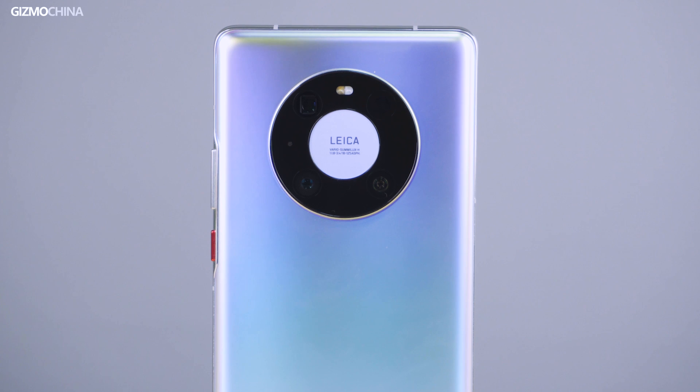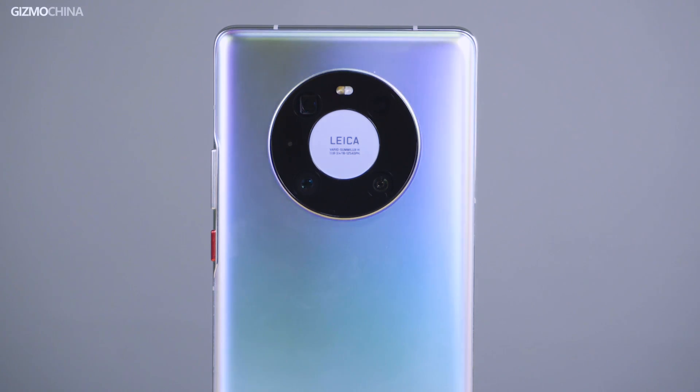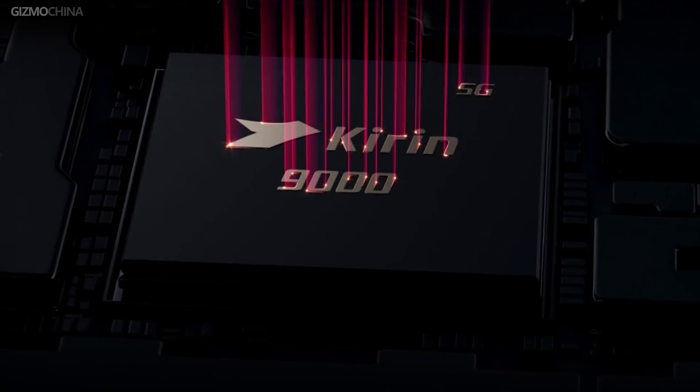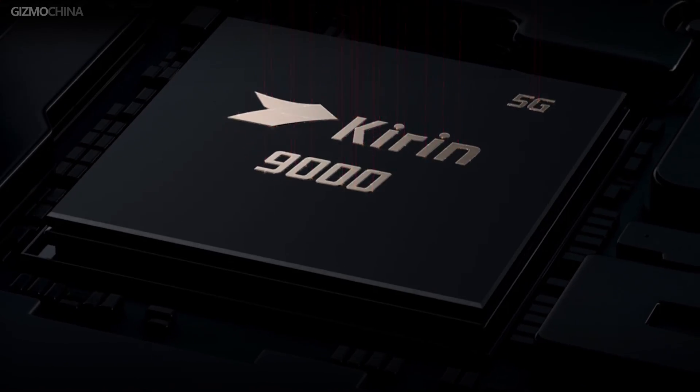So let's check out whether the Kirin 9000 is the most powerful Android chipset in the market right now. Before we start the test, let's see what's special about the chip. Due to the ban against Huawei, the Kirin 9000 chipset may be the last product in the Kirin series.